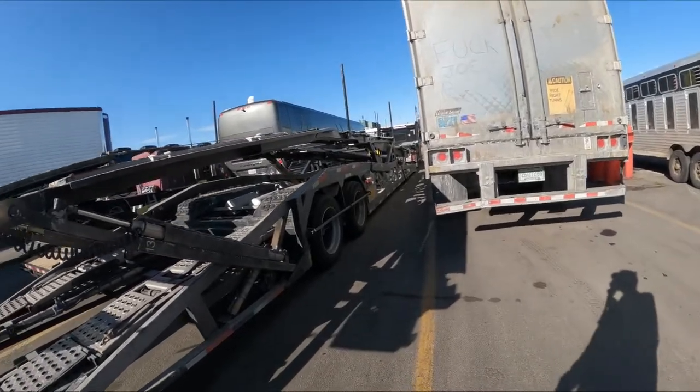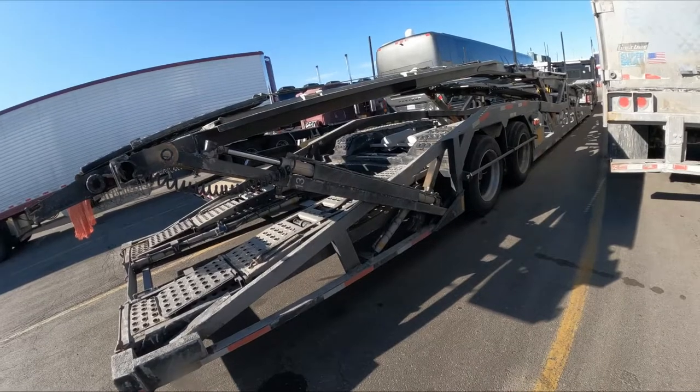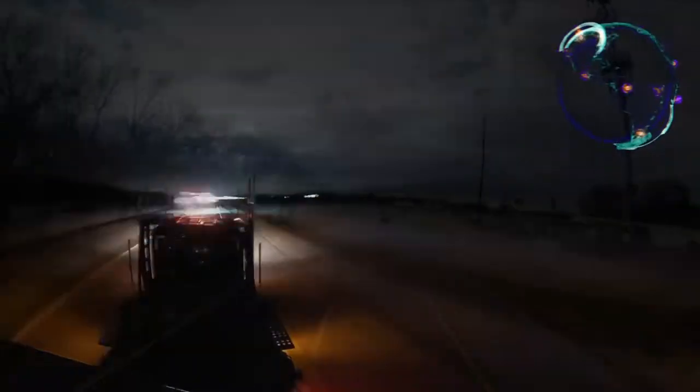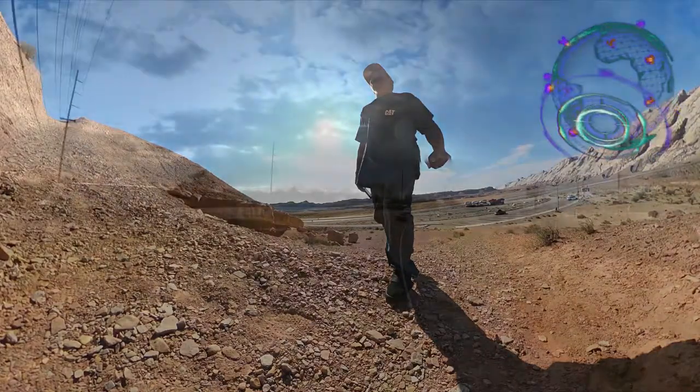So I'm up here at the truck stop getting my truck washed — it hasn't been washed at all this year. Getting it cleaned up so that when the truck goes into the shop tomorrow, the mechanics can figure out where the problem is.